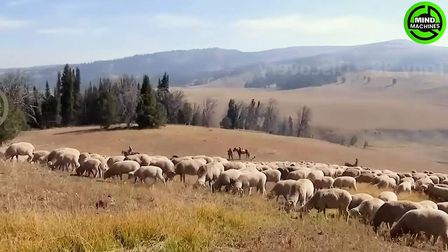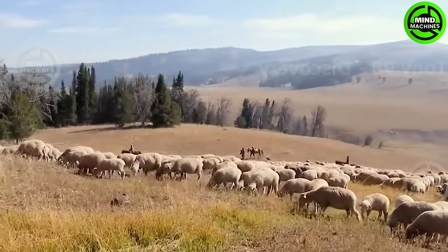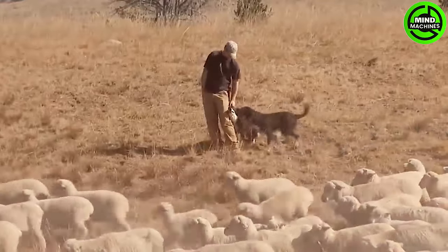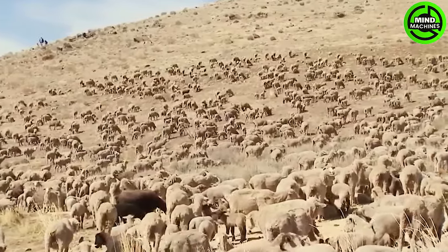In Texas, the cattle herds are not the only ones on the move. The sheep here are routinely shifted from one pasture to another for grazing. Annually, around 306,000 sheep are slaughtered in Texas.